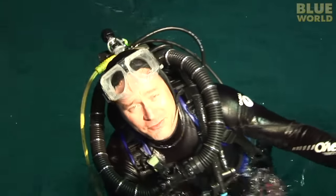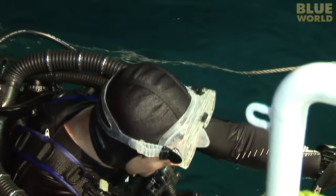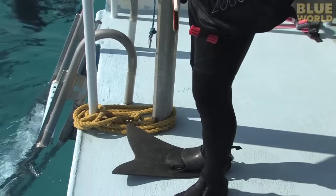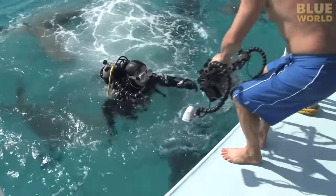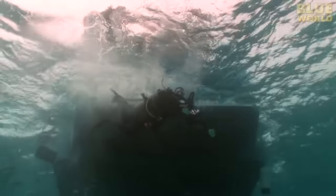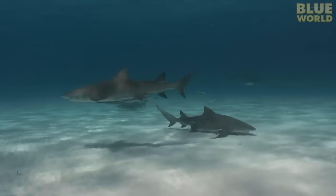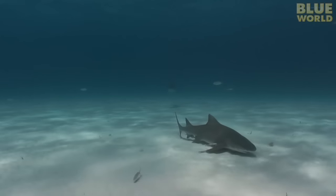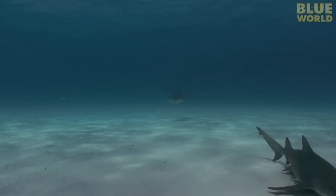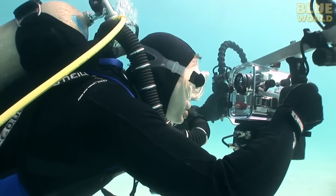That was amazing! No tiger sharks, but the lemons are pretty spooky at night. The next day I head back to the bottom once again. There are still plenty of lemon sharks around, but then a shape in the distance catches my eye — it's a tiger shark! At last, a tiger shark has appeared.